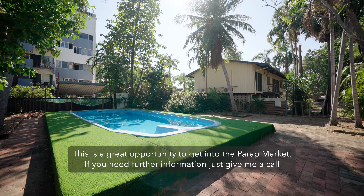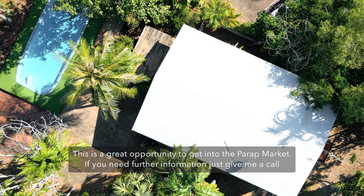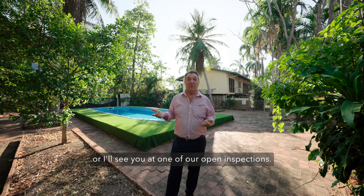This is a great opportunity to get into the Parap market. If you need further information, just give me a call or I'll see you at one of our open inspections.